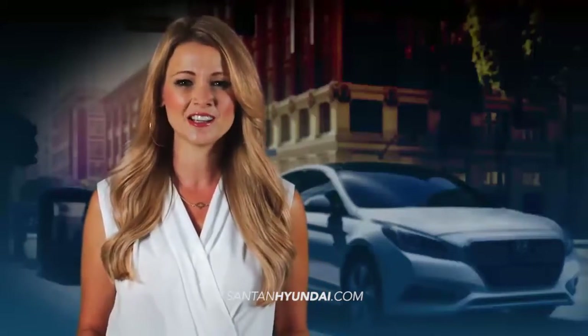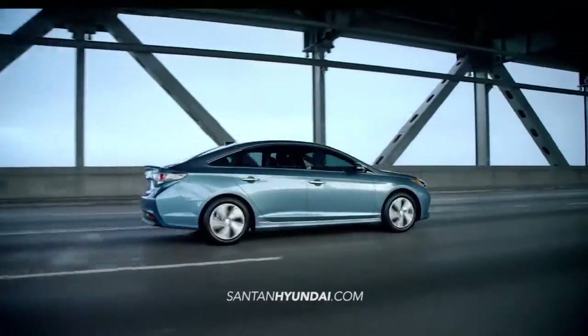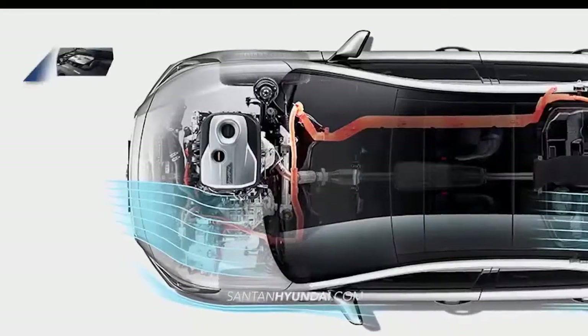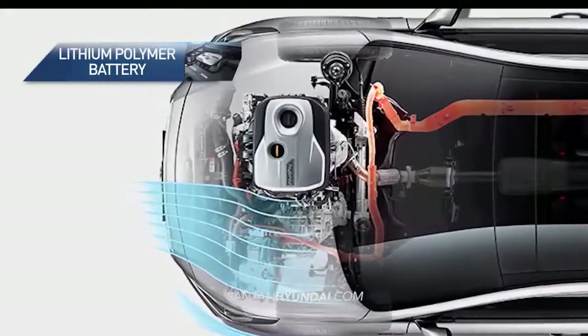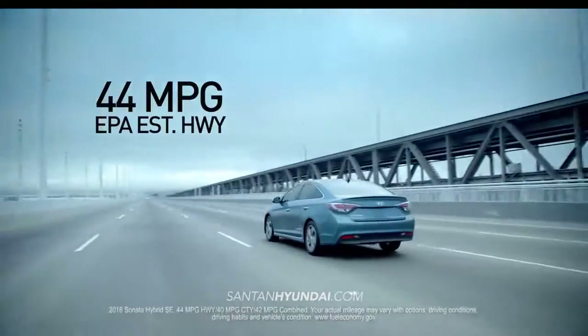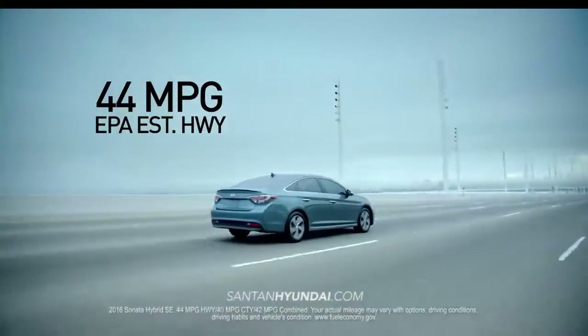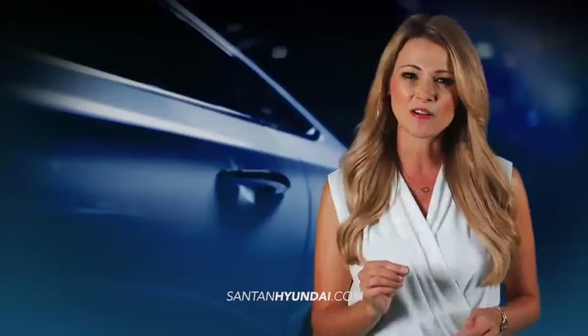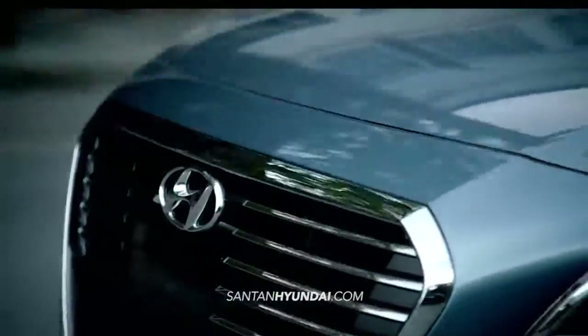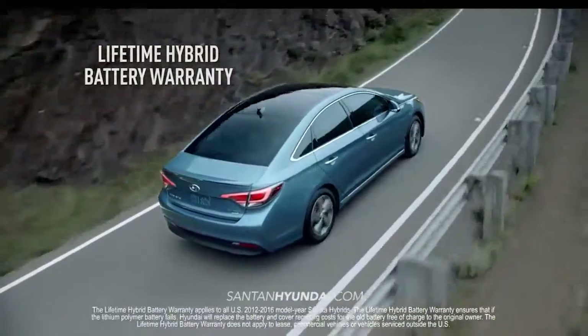With impressive technology comes impressive fuel economy. As the first non-plug-in hybrid to have the next-generation lithium polymer battery technology, the 2016 Sonata Hybrid gives you an estimated 44 miles per gallon highway without sacrificing an ounce of power. And it comes with the protection of the first-ever lifetime hybrid battery warranty.